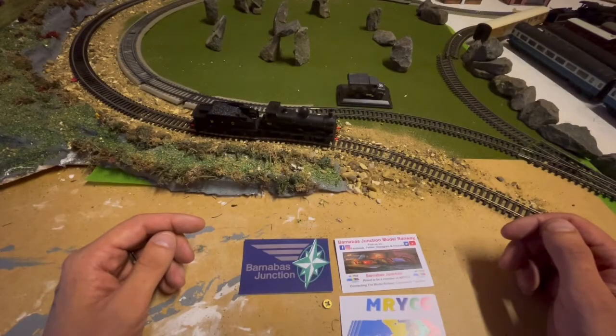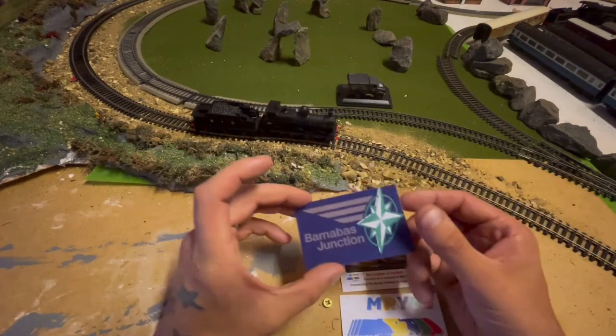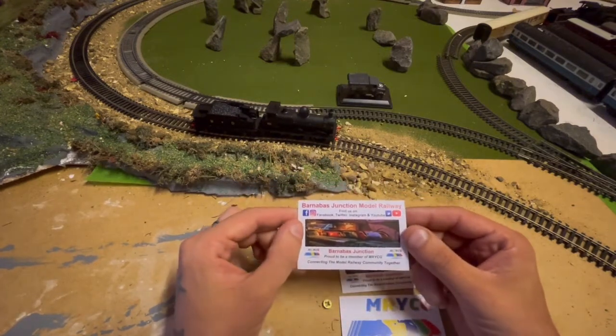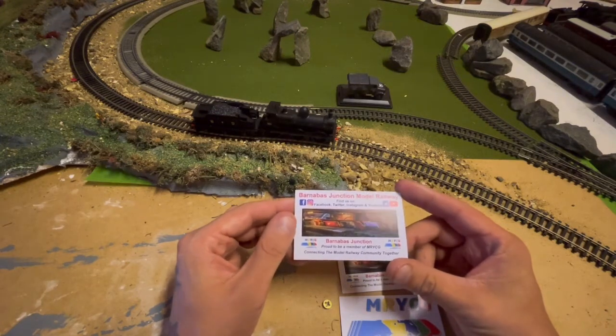Hello everyone and welcome back to Hemel Down Model Railway. Today's video is just a bit of a thank you. That thank you goes to Jason at Barnabas Junction. Basically for his last series, he ran a competition to name the pub, and my entry came first.